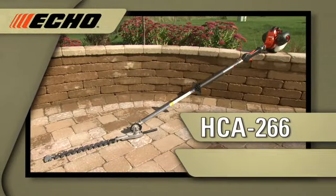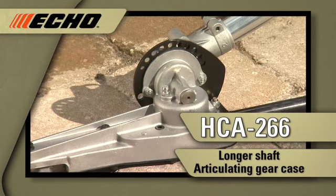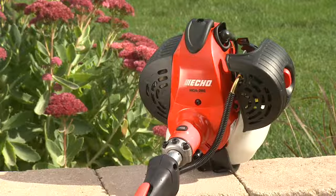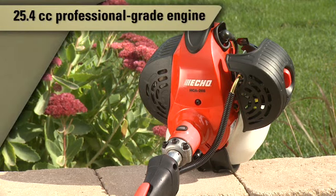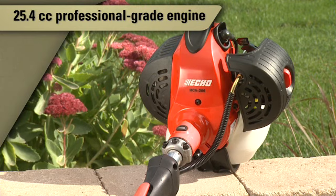The HCA266 is Echo's longest hedge trimmer, featuring a 59-inch shaft and an adjustable articulating gear case. It comes with a 25.4cc professional grade two-stroke engine that is 15% more powerful than Echo's 21.2cc engine found on most Echo hedge trimmer models.